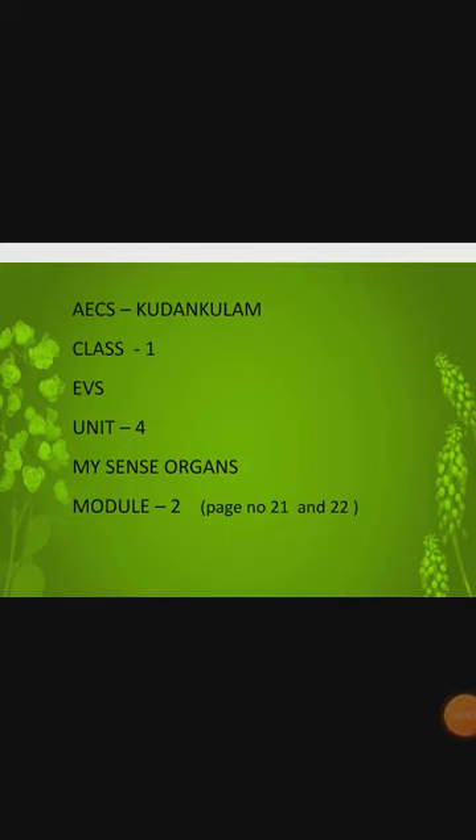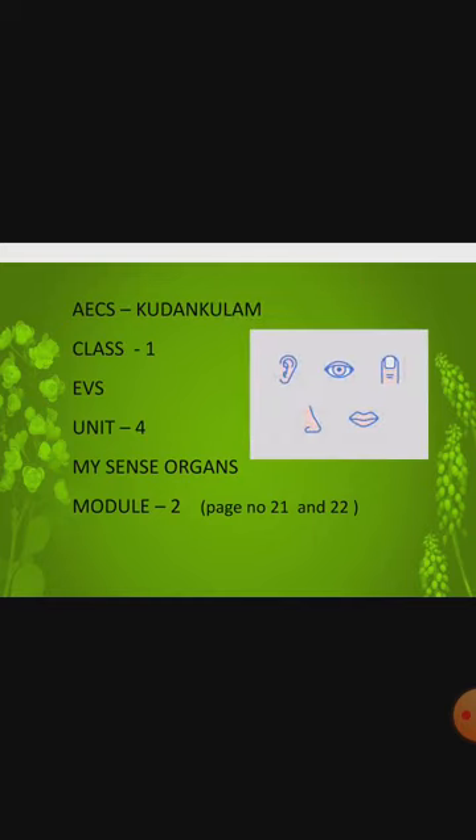Hey children, how are you? Hope you all are fine. Today in EVS Unit 4, My Sense Organs Module 2, page number 21 and 22 of your EVS book. Okay children, we will see about sense organs. We will move to our slide.